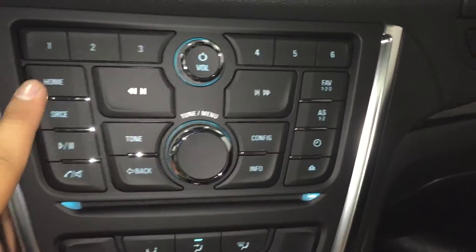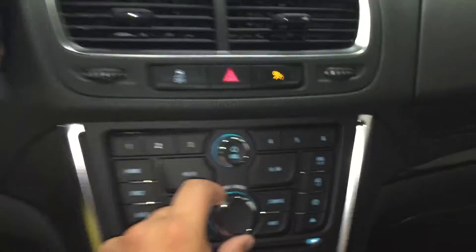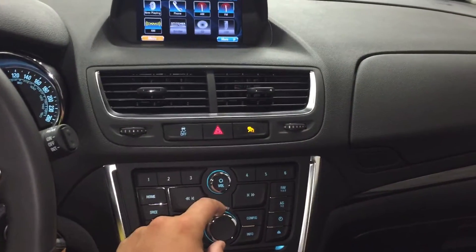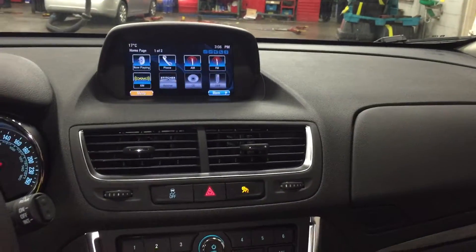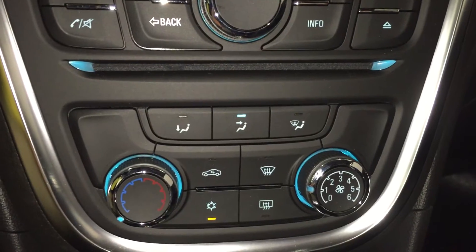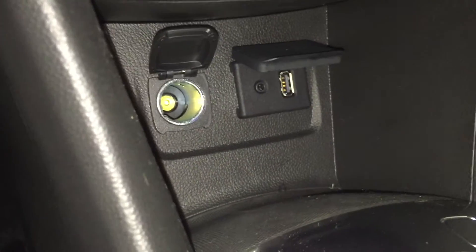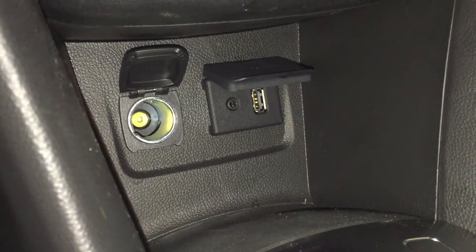Over here on the left you have quick start buttons including your home button, source button, and play/pause, as well as hands-free controls. This button here navigates your way through the screen — whichever item is highlighted, you just click down and it will select it. Below that you have your CD player, and below the CD player you have your air conditioning controls including front and rear defrost. Over here you have your temperature, and on the right-hand side you have your fan speed. Below that is storage, and further below is more storage, plus your auxiliary power outlet, a USB port, and an auxiliary input.